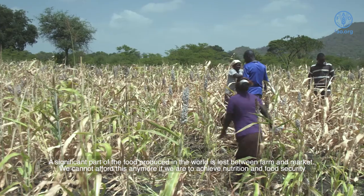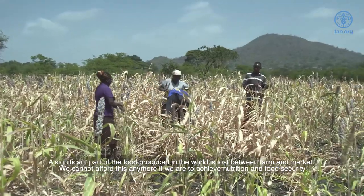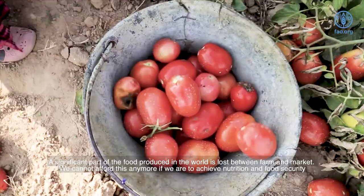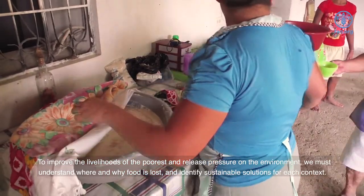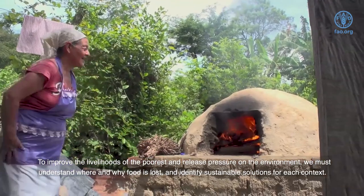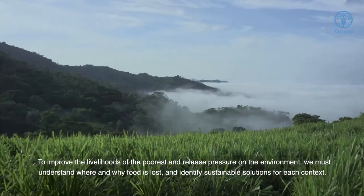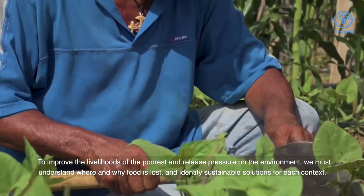A significant part of the food produced in the world is lost between farm and market. We cannot afford this anymore if we are to achieve nutrition and food security. To improve the livelihoods of the poorest and release pressure on the environment, we must understand where and why food is lost and identify sustainable solutions for each context.